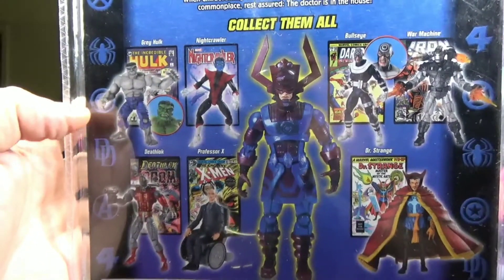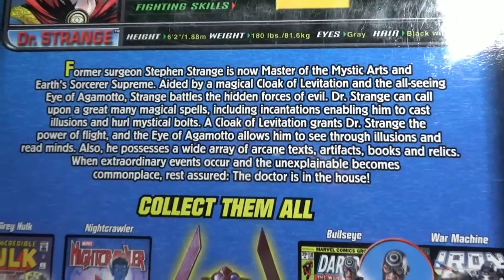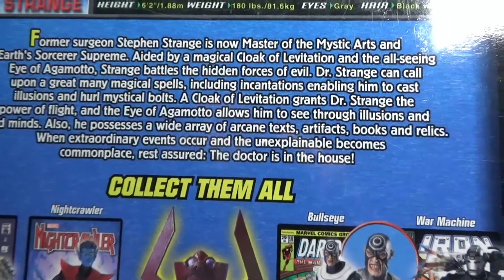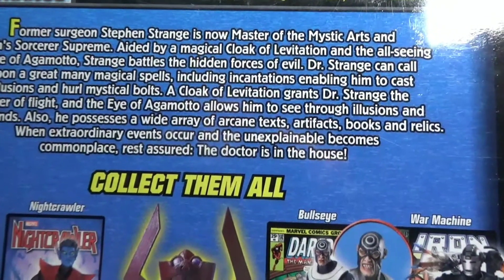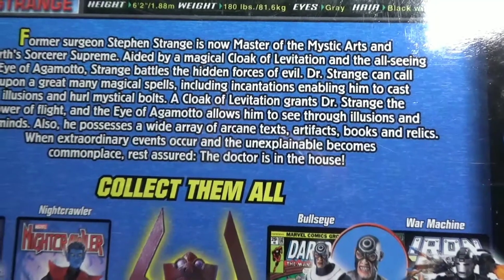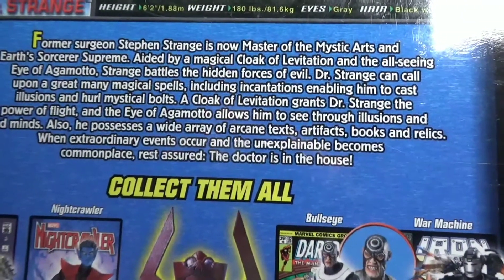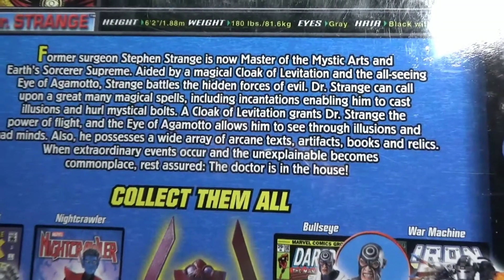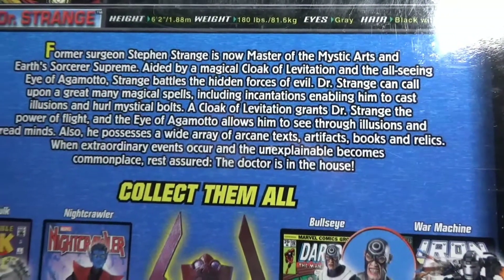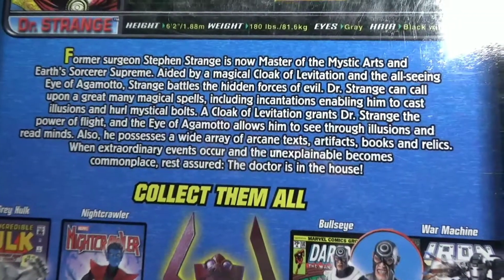Here's the back of the box with the rest of what you need to pick up to build your Galactus, plus some cool facts: 'Former surgeon Stephen Strange is now Master of the Mystic Arts and Earth's Sorcerer Supreme. Aided by a magical Cloak of Levitation and the all-seeing Eye of Agamotto, Strange battles the hidden forces of evil. Dr. Strange can call upon many magical spells including incantations enabling him to cast illusions and hurl mystical bolts. The Cloak of Levitation grants Dr. Strange the power of flight, and the Eye of Agamotto allows him to see through illusions and read minds. He also possesses a wide array of arcane texts, artifacts, books, and relics. When extraordinary events occur and the unexplainable becomes commonplace, rest assured the doctor is in the house.'